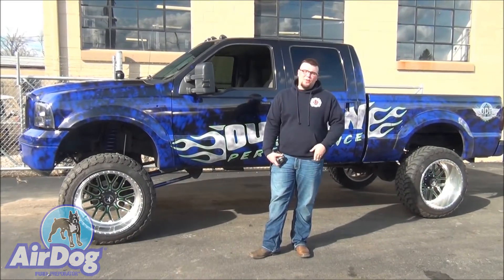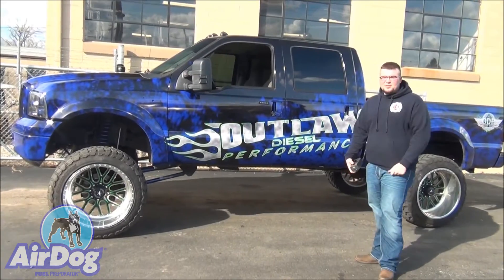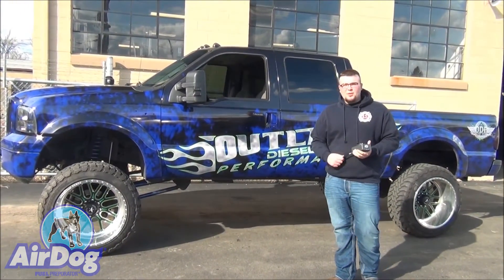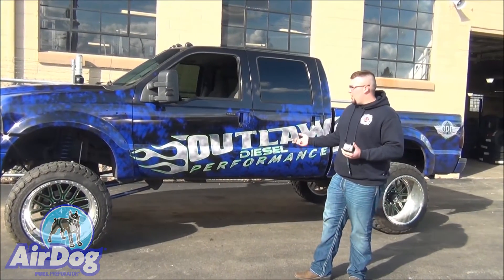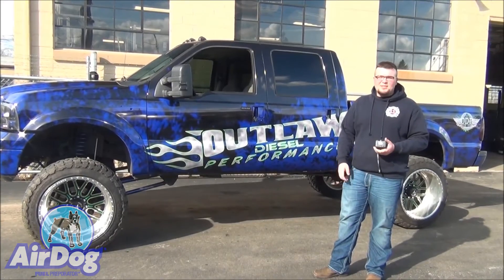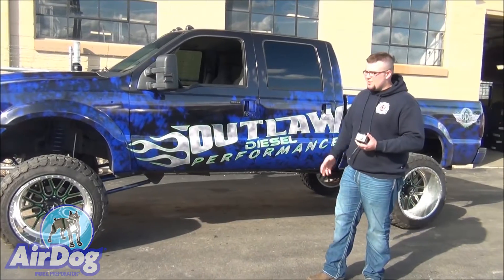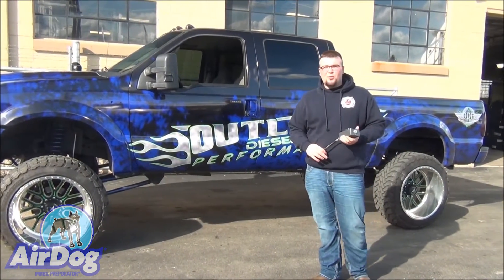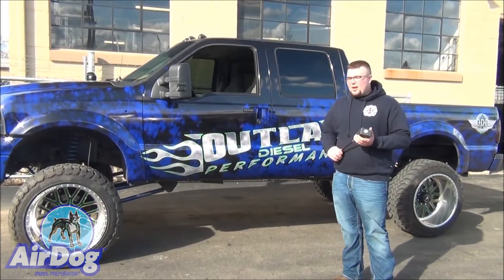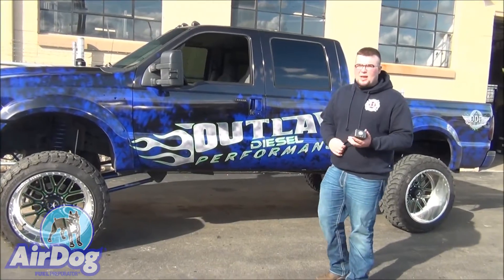How are you guys doing today? I'm Alex with Pureflow AirDog. Today we've got Outlaw Diesel Performance — this truck here is a 6.0. We've got one of our AirDog 2 4G pumps on it running at 65 PSI. We're going to show you exactly how loud it is even at the high 6.0 and 7.3 pressure. It's normally about 50 to 55 PSI, but this truck is set at 65 and it's still running great. It's got a little over 20,000 miles on it already, and we're going to give you a sound reading so you can see exactly how loud it is.